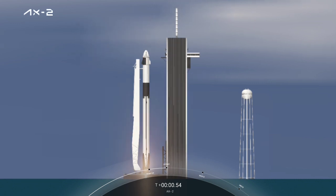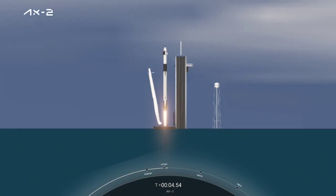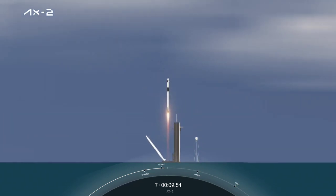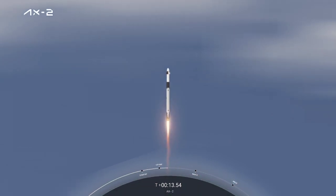Engines full power. And liftoff Falcon 9. Go Axiom, there's one alpha. Copy, one alpha. Together, we expand what is possible in low Earth orbit. Ad Astra and Godspeed AX2.